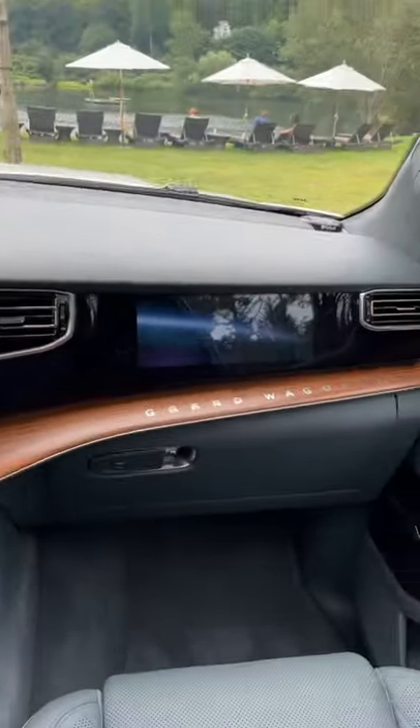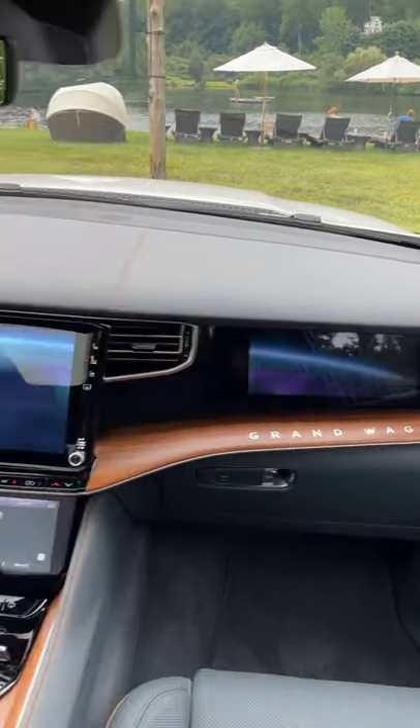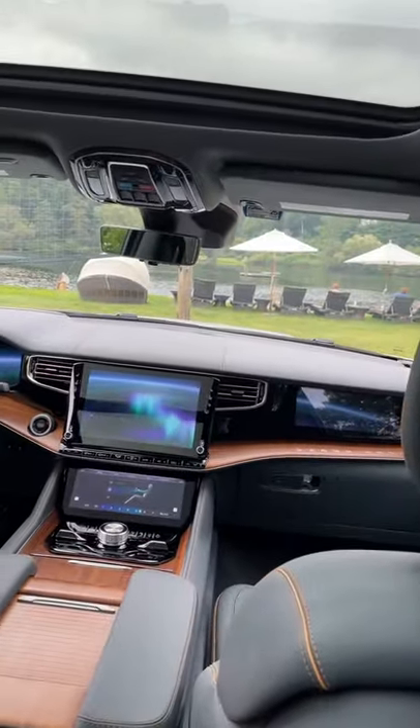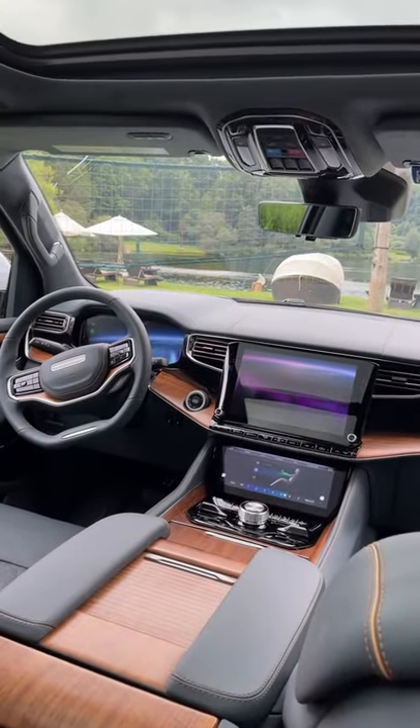And then up here, look at all the screens we have. You can watch Netflix and stuff up here on this screen, or as you can see right now, you can have a relaxation mode set up. Think of this as a movie theater on wheels.